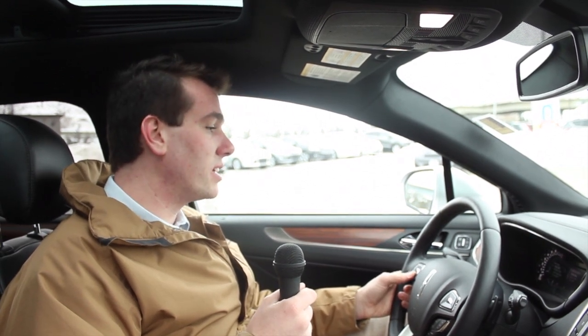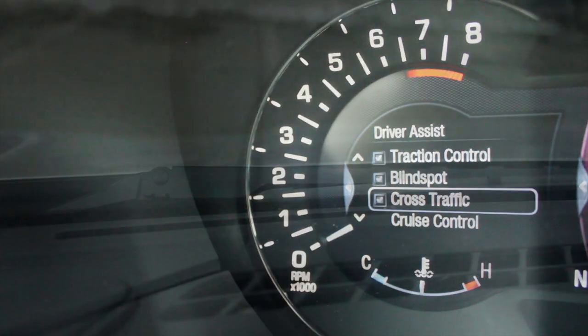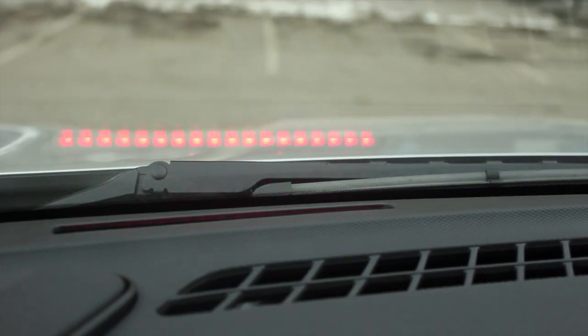Despite starting at a lower MSRP than all of its competitors, the MKC still offers all of the technology you would expect in a modern luxury vehicle — from traction control, blind spot monitoring, crash traffic alerts, intelligent cruise control, intelligent all-wheel drive, lane keeping systems, and pre-collision alerts. It's all there.